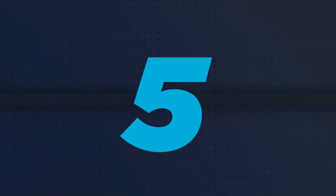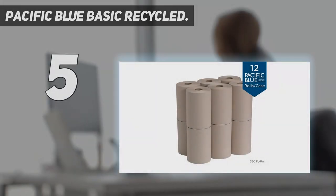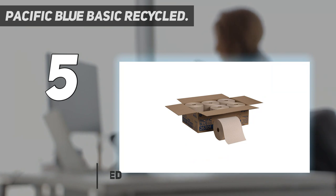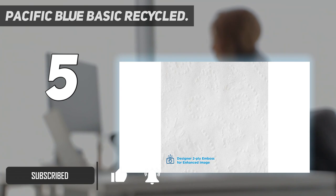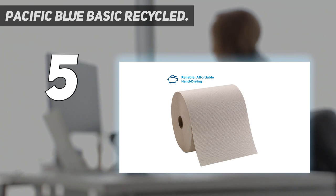Starting at number 5: Pacific Blue Basic Recycled. Similar to the Scott Essentials, these Georgia Pacific Recycled paper towels come in a six-pack of giant rolls, which many customers say is an economical choice for their homes. One reviewer says: "I'm using these rolls at home and they last forever. I'm still on my first roll and I purchased them well over a month ago."